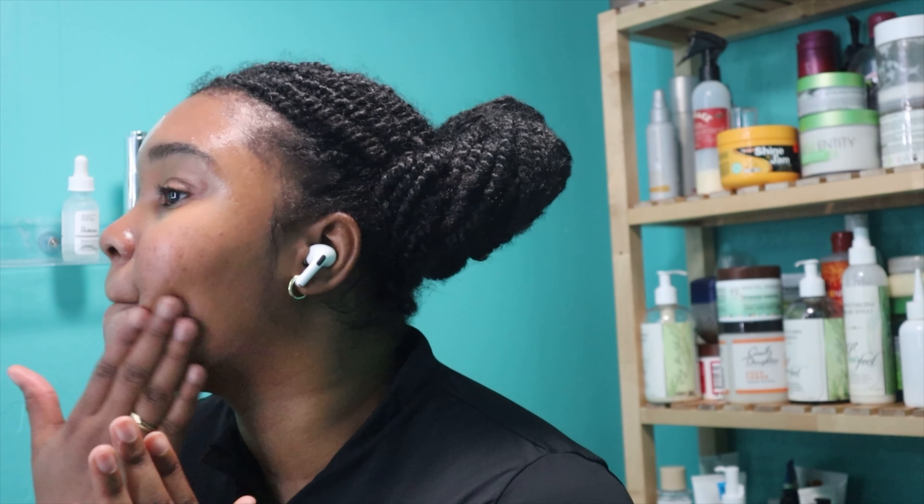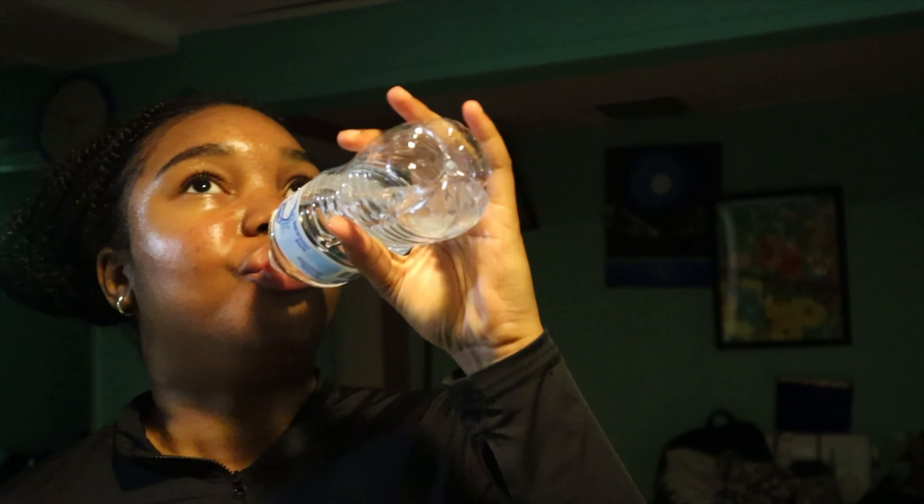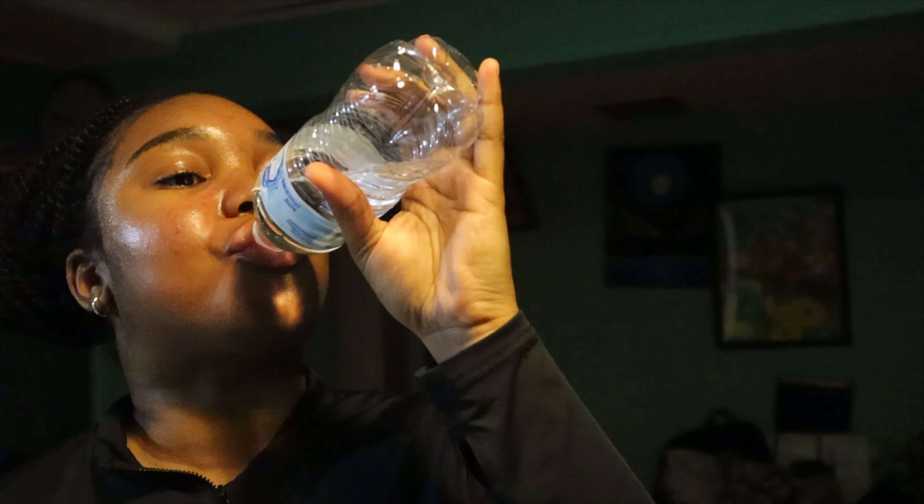I'm planning to get a moisturizer — it's thick but very lightweight for some reason. I'm going for a wet look because I'm trying to keep my water intake up. I don't do this every night but I literally try to be consistent.